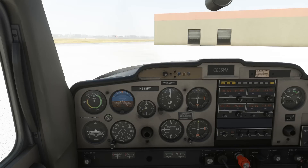ATC clearances contain several items which are given out in a specific order. To keep track of these items, we'll use an acronym: CRAFT, which stands for clearance limit. We don't need a clearance to operate in Class C airspace, so they'll likely omit any mention of this.